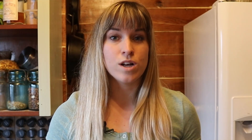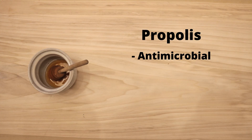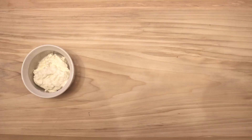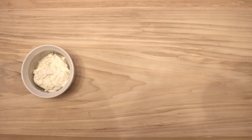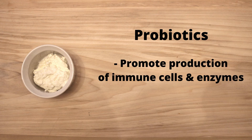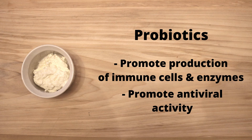In this smoothie we're also including honey which contains propolis. Propolis has antimicrobial and anti-inflammatory properties and promotes antibody production. The yogurt in this smoothie is going to have healthy probiotic bacteria which promote immune cell and enzyme production and antiviral activity.